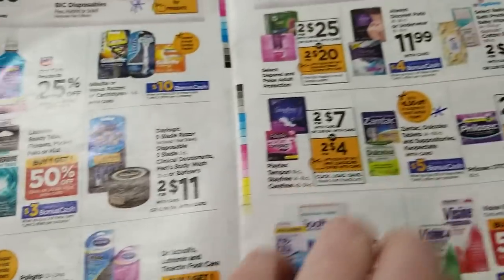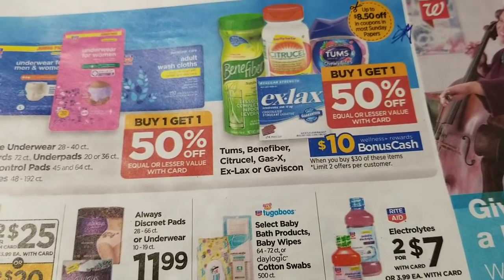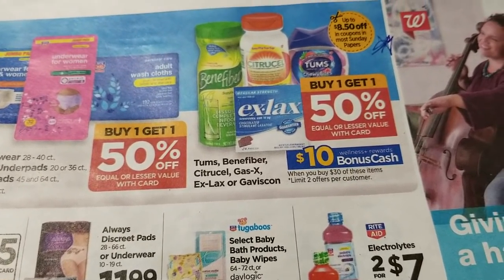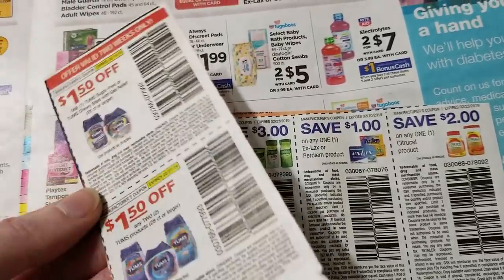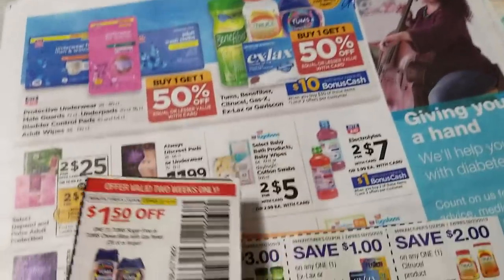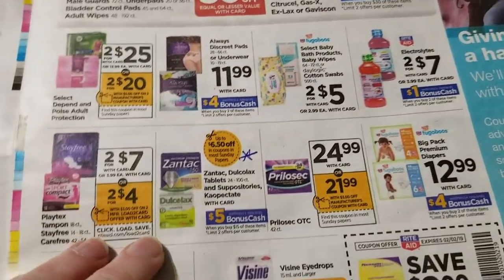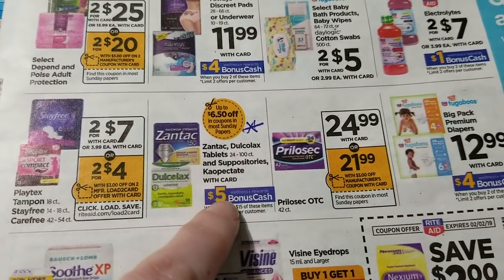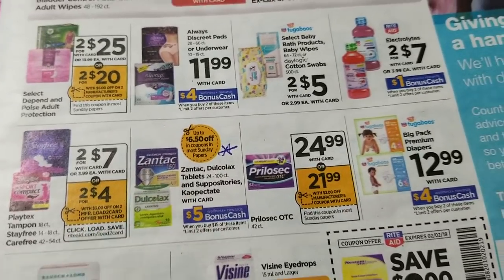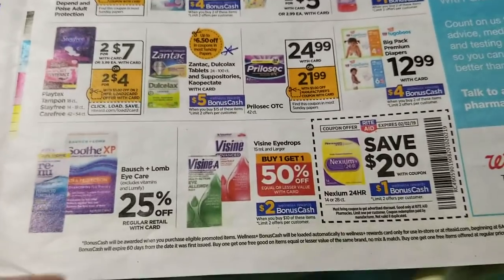Tom's, Benefiber, Citrucel, Gas-X, Ex-Lax, and Gaviscon are spend $30 get back $10. Coupons for those are coming in the RetailMeNot on Sunday, so if there's a product you use this will be a good time to get it by combining coupons with that offer. Zantac, Dulcolax, and Kaopectate are spend $15 get back $5, with coupons likely coming in the SmartSource — another good time to stock up.